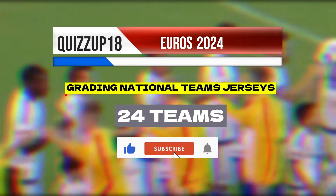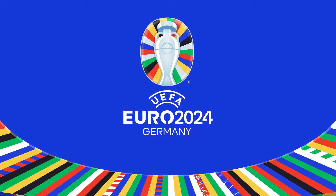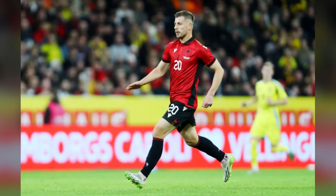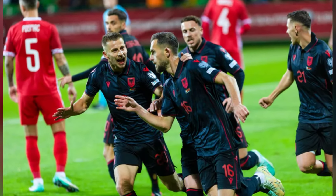Today we're gonna be grading the 2024 Euros national team jerseys, starting with Albania. It's unclear if the Balkan nation will be provided with a new kit for this Euros — these are their 2023 to 24 jerseys. They are simple, have a little graphic on the front but it's not something that pops. The colors pop and I think this is a solid 4 out of 10.